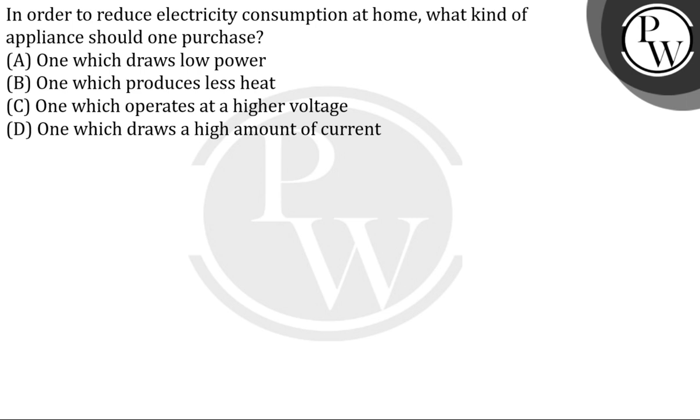In order to reduce electricity consumption, we need electrical appliances that draw low power. So the correct answer will be option number A, which draws low power. Thank you.